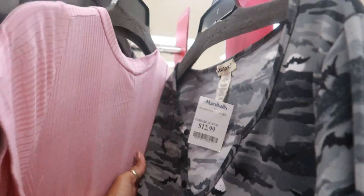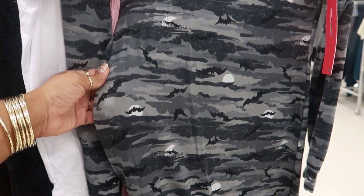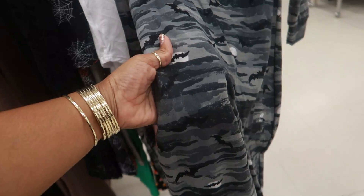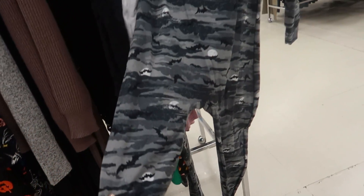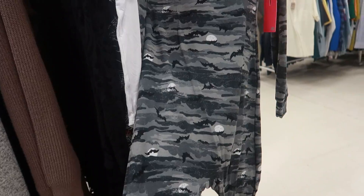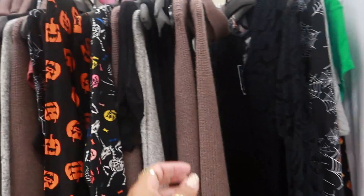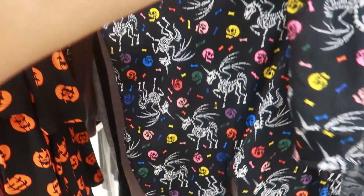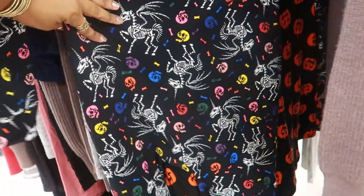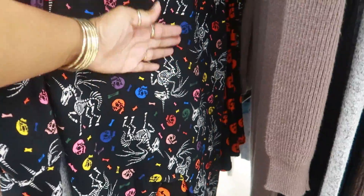Look at these, you guys — is that a long john? Yes it is! $12.99 and it's Halloween with bats all over it, and it's soft and stretchy. I'm trying to talk myself out of this thing right now. I'm like, girl, you don't need this! That's the only one? Nope — look at that, yeah. Little skeletons!